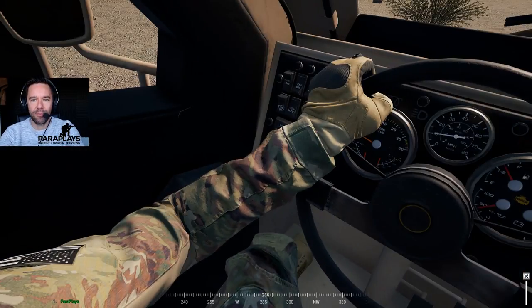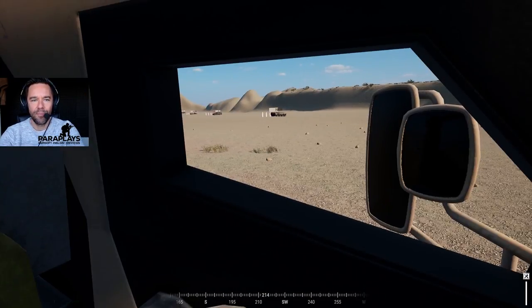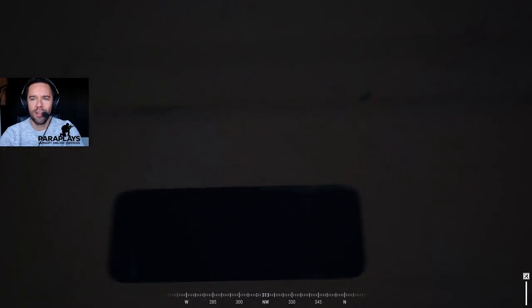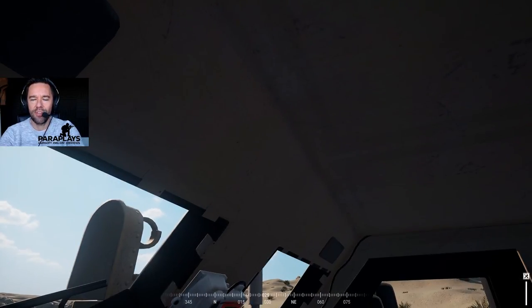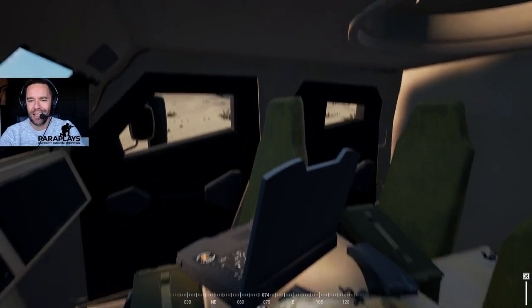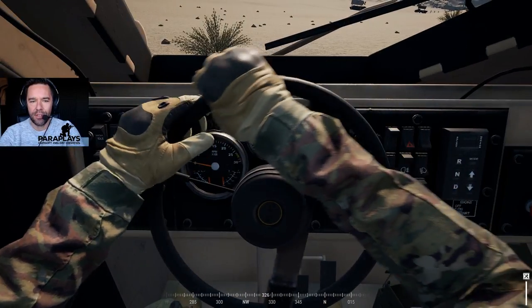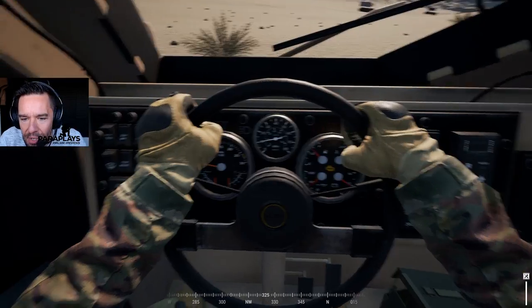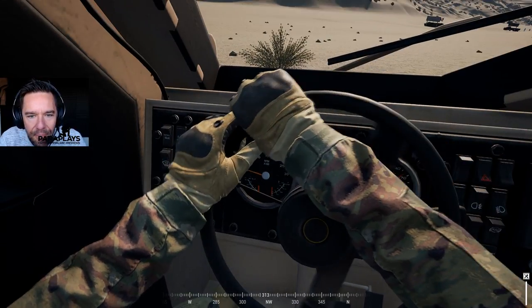Here we are - this is the driver's position. Quite a small and narrow position with this bulletproof glass here, and very simplistic on the inside. Obviously if this vehicle gets rocked by an IED you don't want things pointing around and killing you when you get rocked around. Quite nicely detailed dashboard there - we can see miles per hour, temperature, heat and all the good stuff, and a nice little animation for the hands as well as we are turning.